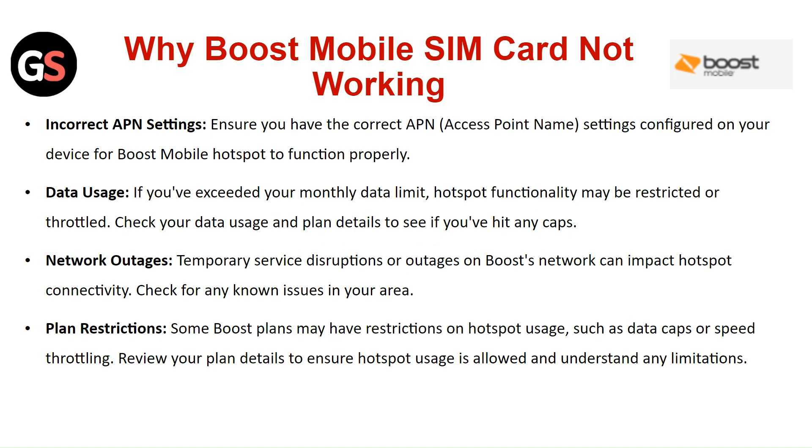Plan restriction: some Boost plans may have restrictions on hotspot usage, such as data caps or speed throttling. Review your plan details to ensure hotspot usage is allowed and understand any limitations.